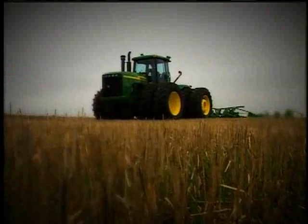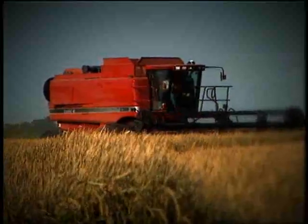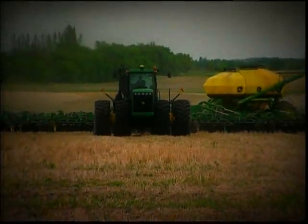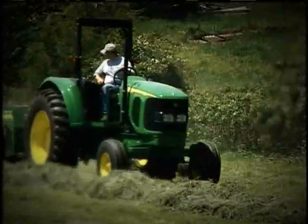In farming today, every move makes a difference. It's important to get the most efficiency, the most productivity from every piece of equipment you own. And that includes owning tractor tires that deliver the most traction.